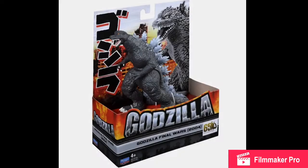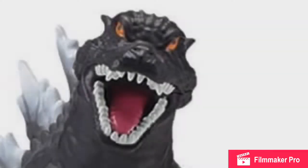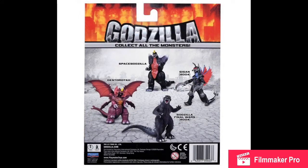It looks so bad. The overbite is just... Godzilla needs some plastic surgery. Legitimately. Because, you know, it's plastic — it's a joke, okay? I'm trying to be funny.